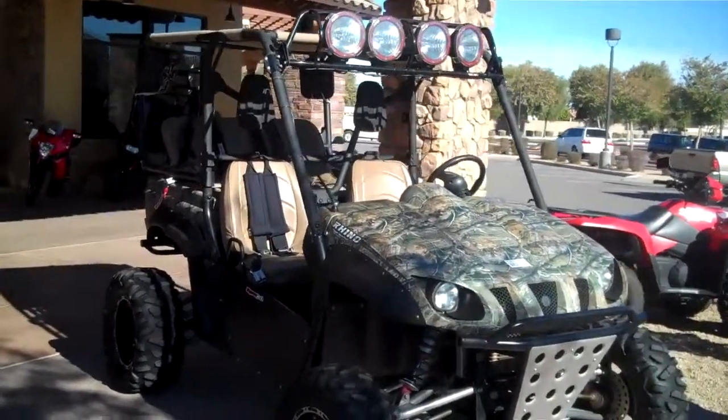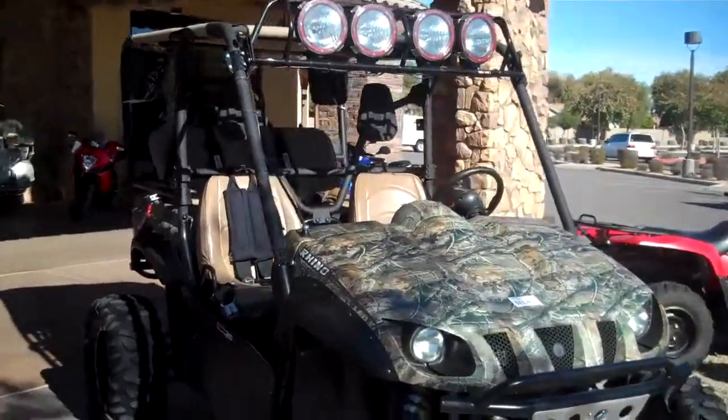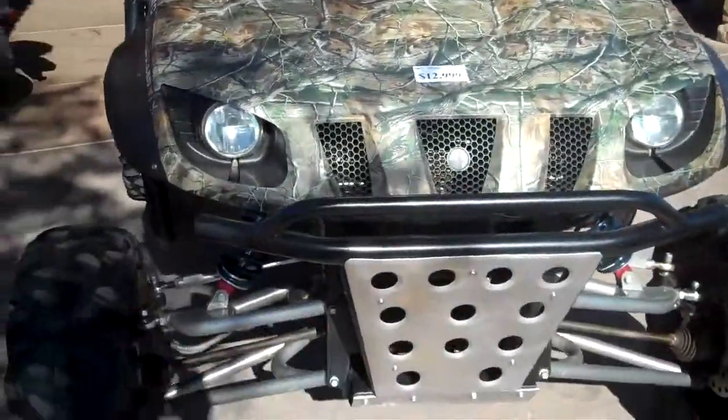All right, this one here is the 2008 Yamaha Rhino 700 fuel injected. As you can see, it's got all kinds of goodies on it.